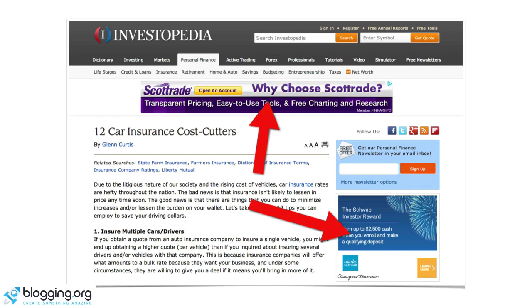Here's one more example: this site has '12 car insurance cost cutters' and they're not running Google AdSense throughout the site, but on the top banner you can see it's Google AdSense because of that little symbol in the top right. They also have their own banner advertising on the bottom right. Because they have such quality targeted content and people coming to the site who are looking for investing opportunities, they can get high-end advertisers to pay premium dollar for placement on their sites.